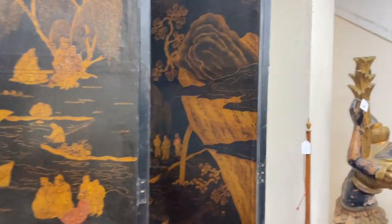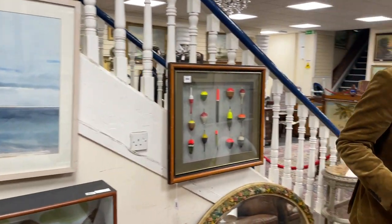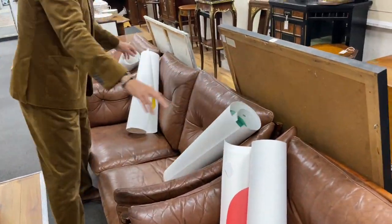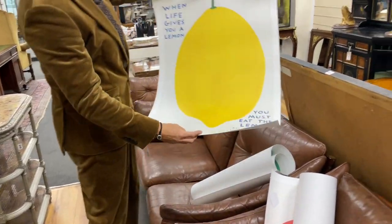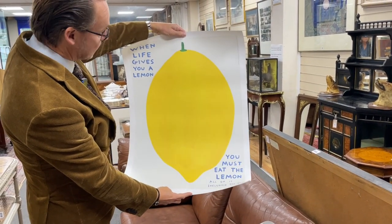Some good pictures — we'll pick up on a few pictures as we go through, including work by Mr. David Shrigley, which is not everybody's cup of tea. But things such as this — 'When life gives you a lemon, you must eat the lemon,' it says.